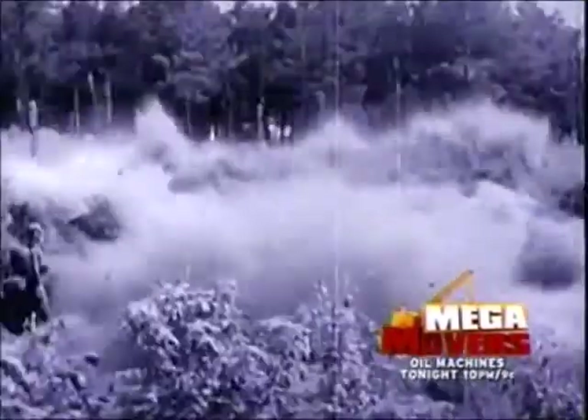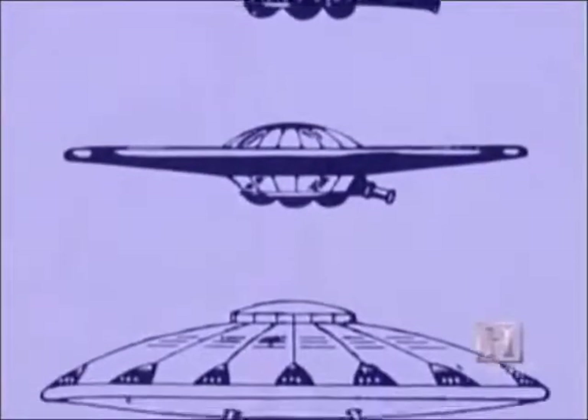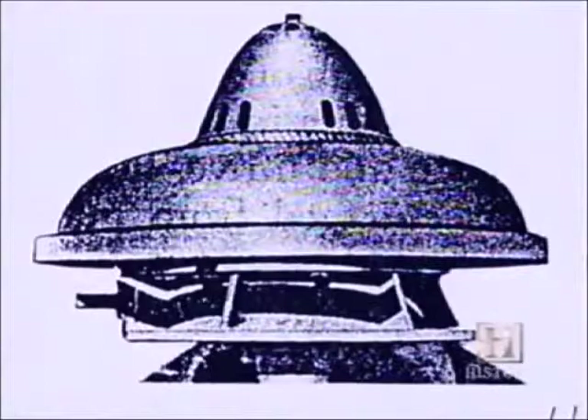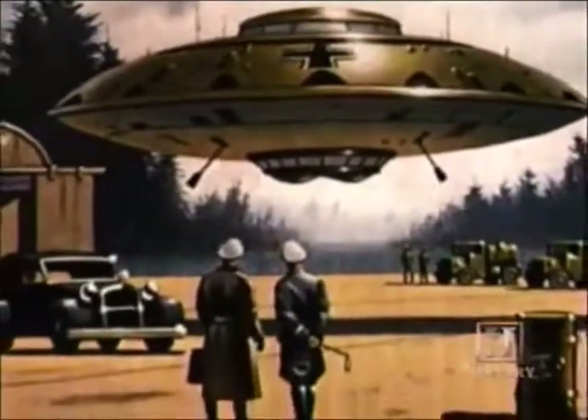The story of the real UFOs begins in Nazi Germany. As victory in the Second World War was slipping from their grasp, German scientists were trying to perfect weapons that might turn the war in Hitler's favor. One of these was Victor Schauberger, an inventor who had produced models for a flying saucer. It had met the promise of a flying machine that could maneuver like a helicopter but travel at supersonic speed undetected by the enemy. Schauberger's craft utilized a tornado-like vortex which produced magnetic effects causing levitation. Victor was recognized by the German government and actually met with Hitler.